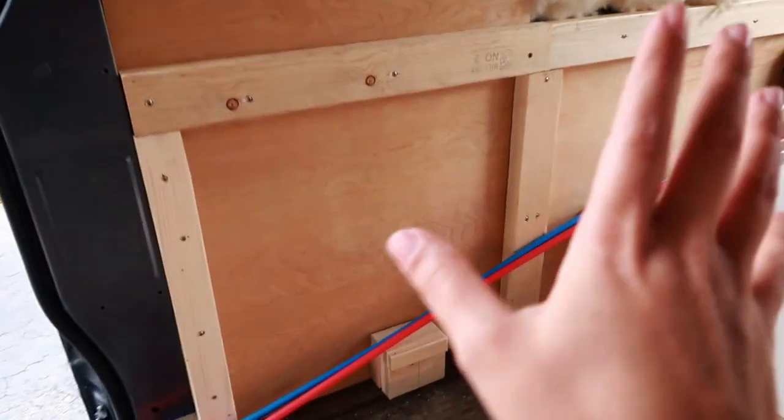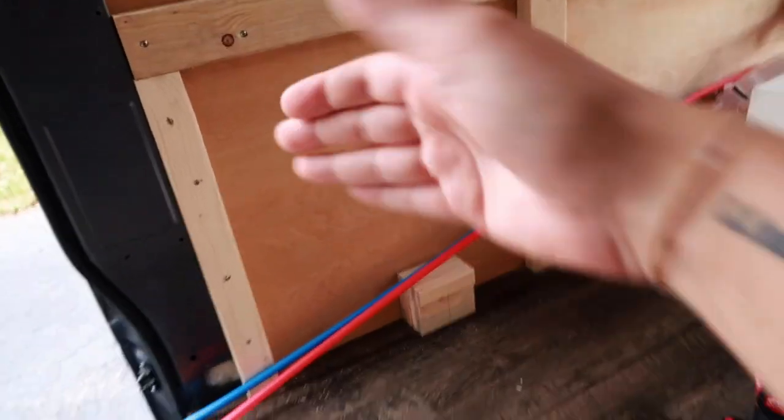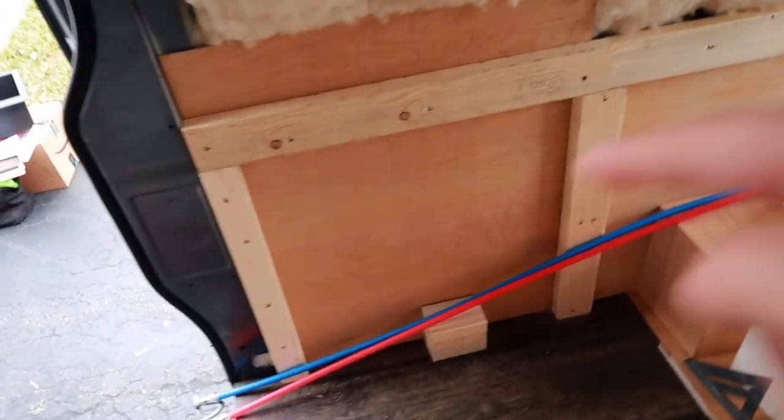Now that we have our fixed structure, we can base our kitchenette framing from that.